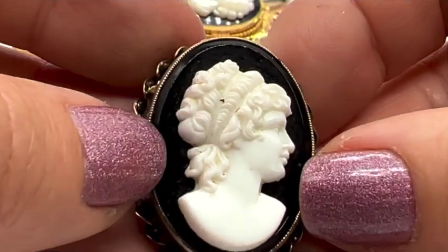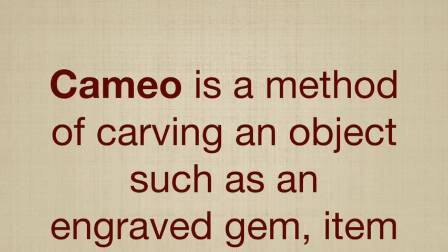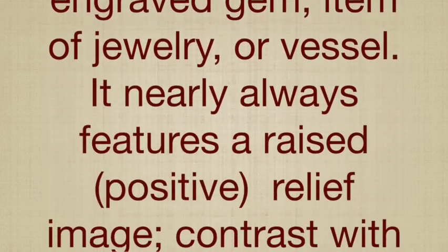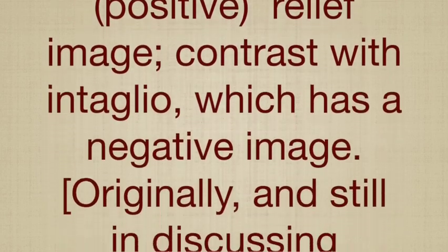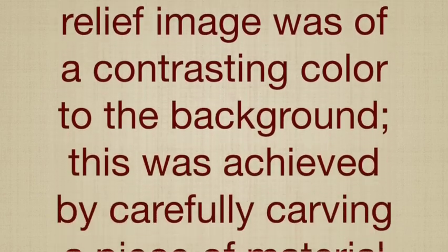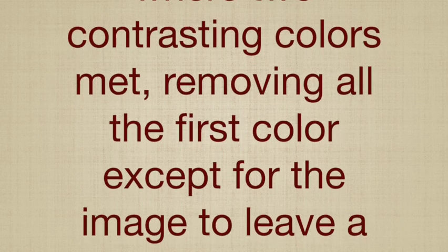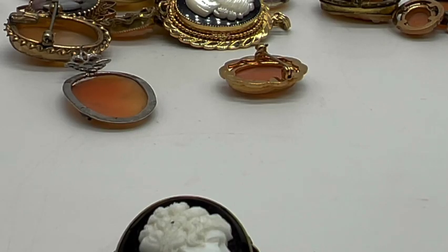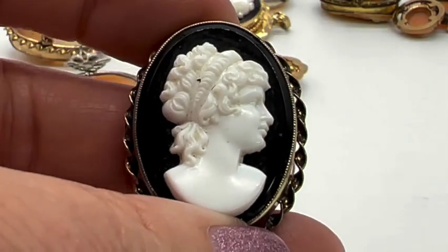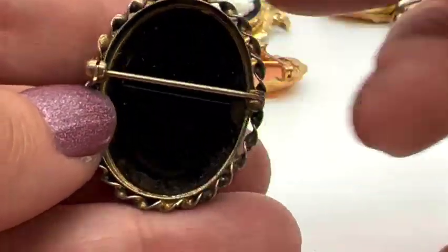That one's really beautiful. I don't know if technically you could even call this a cameo. Should we look up the definition? According to Wikipedia: 'Cameo is a method of carving an object such as an engraved gem, item of jewelry, or vessel. It nearly always features a raised positive relief image, in contrast with intaglio which has a negative image. Originally, cameo only referred to works where the relief image was of a contrasting color to the background.' So technically that one is not a cameo, but this one here we would be okay to call a cameo.